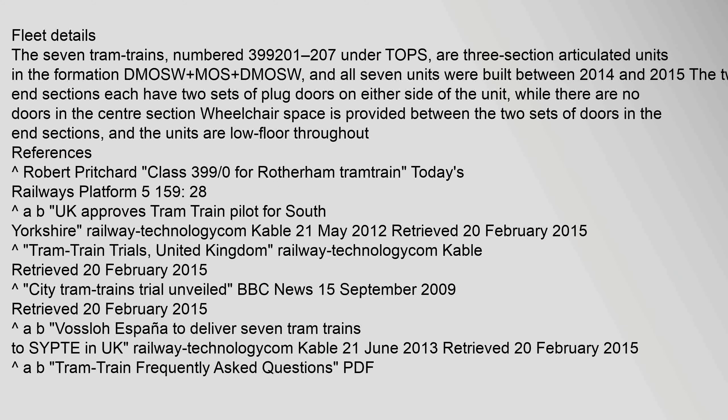The seven tram trains, numbered 399201–207 under TOPS, are three-section articulated units in the formation DMOSW-MOS-DMOSW, and all seven units were built between 2014 and 2015. The two end sections each have two sets of plug doors on either side of the unit, while there are no doors in the centre section. Wheelchair space is provided between the two sets of doors in the end sections, and the units are low floor throughout.